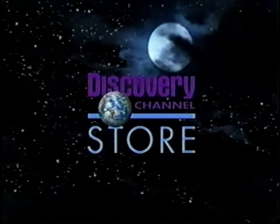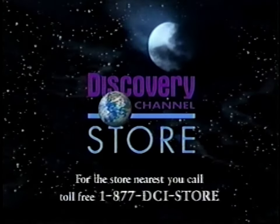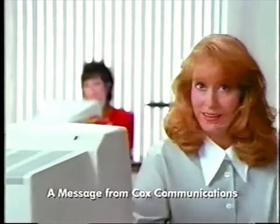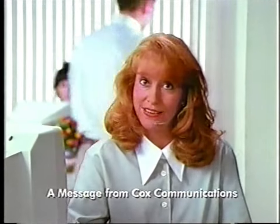Unique gifts for explorers of all ages, only at the Discovery Channel Store. For the store nearest you, call 1-877-DCI-STORE.